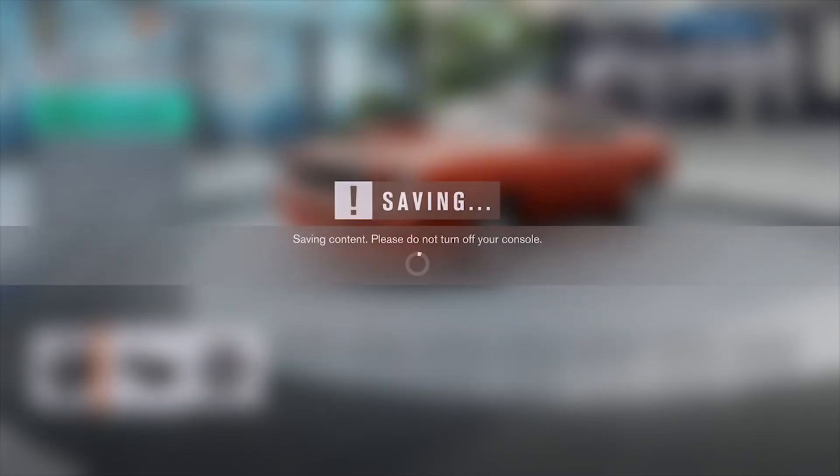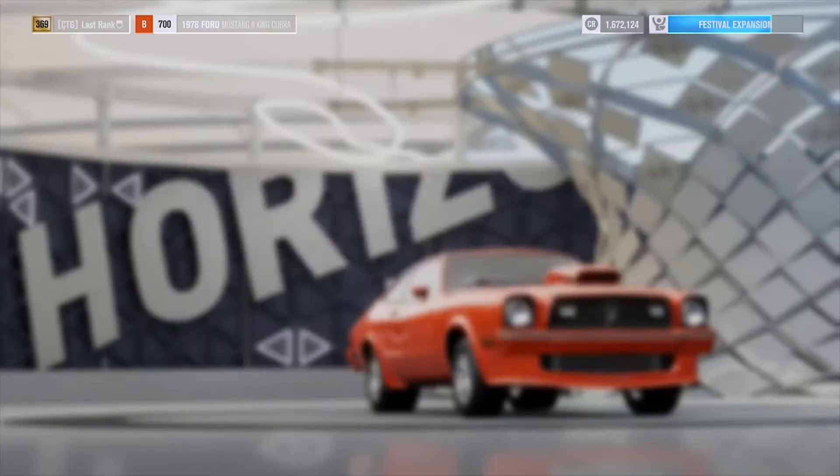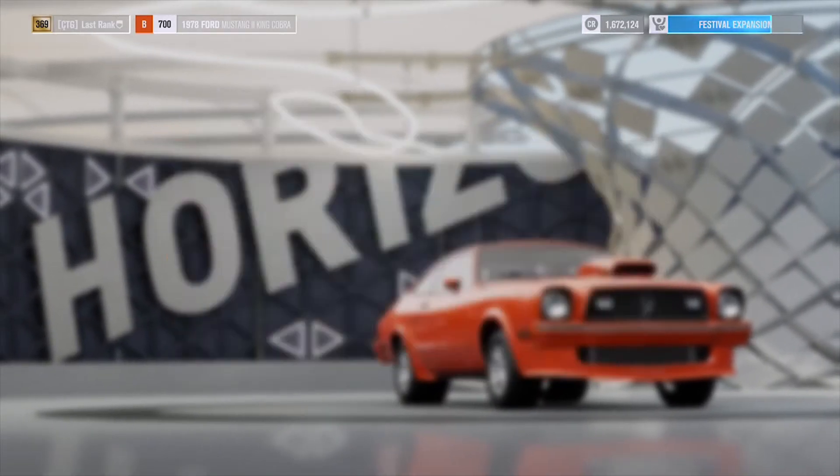So to recap: the car itself is 25,000, and the upgrades take 90,000, making this a $115,000 B-class drag car — really good.